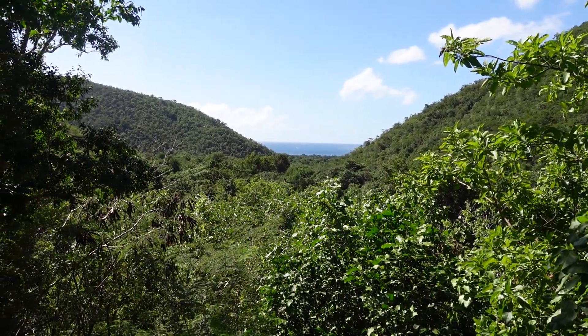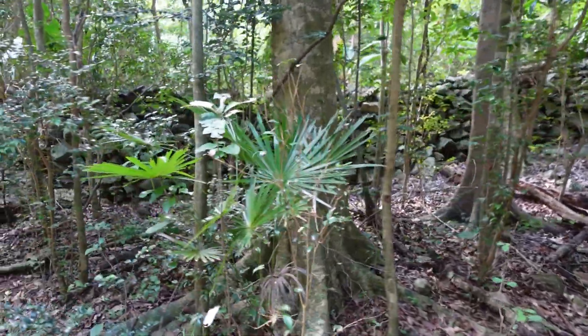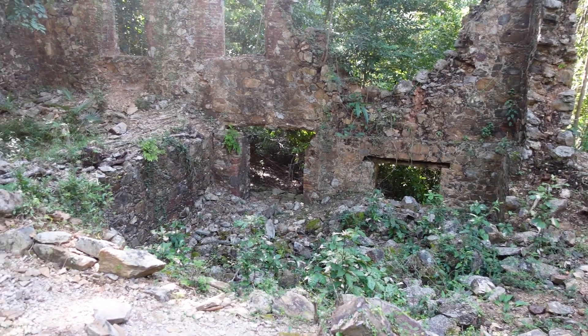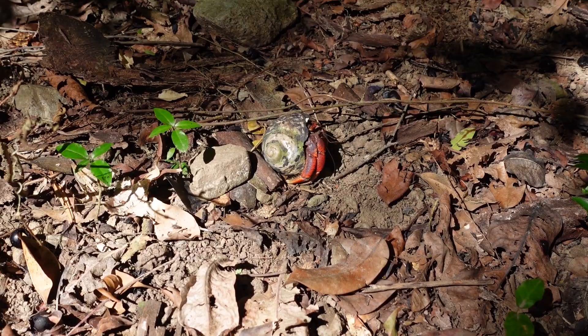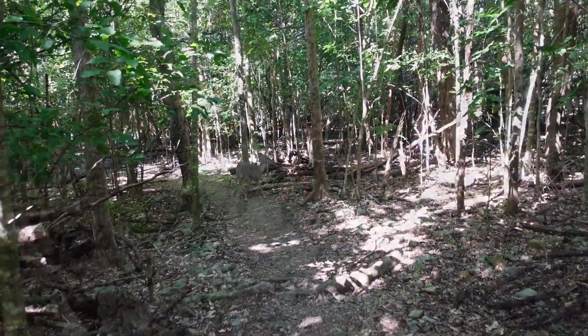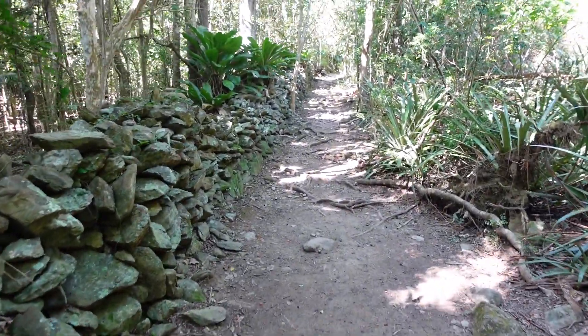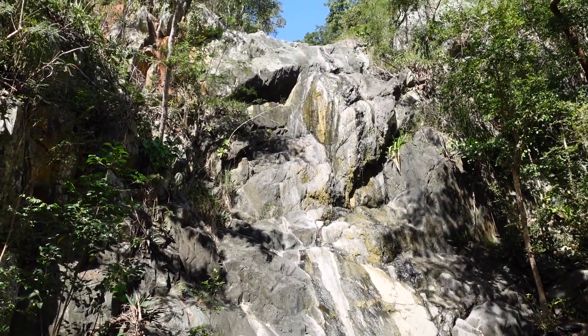Now we're going to do the Reef Bay Trail, which is 2.2 miles one way — 4.4 miles round trip — down a mountain interior of the island. It'll go by some petroglyphs and make its way out to an abandoned sugar plantation. The petroglyphs were created sometime between 900 and 1500 AD by the pre-Columbian Taino people. The art on the petroglyphs is pretty similar to the art they used on their pottery that's been discovered.